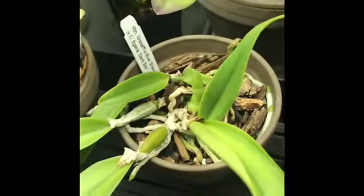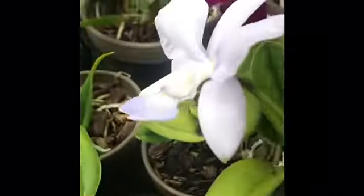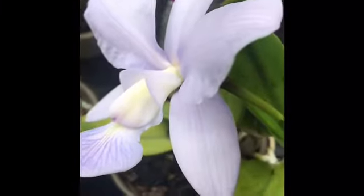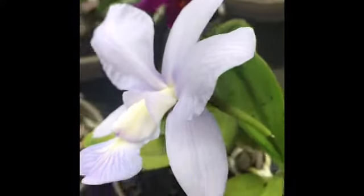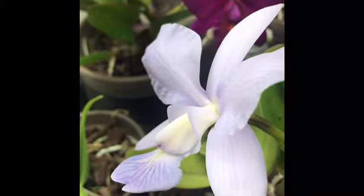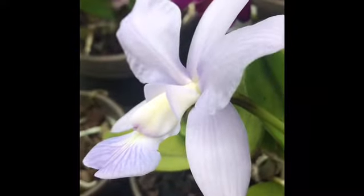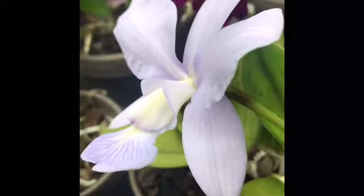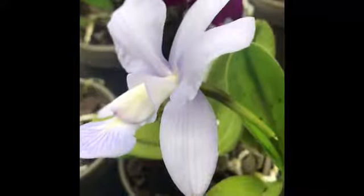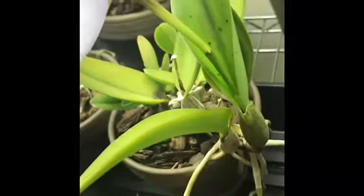Coeruleas are really cool — I actually don't have many Coeruleas. This one here is supposed to have some Coerulea in it, so I was hoping for some Coerulea out of that one. Just such a gorgeous flower. The fragrance is awesome too. It's very floral but with this really nice musky, spicy, kind of cologne-type smell — a really nice, heavy, earthy cologne smell, which I really love. I can smell it from like a couple feet away.